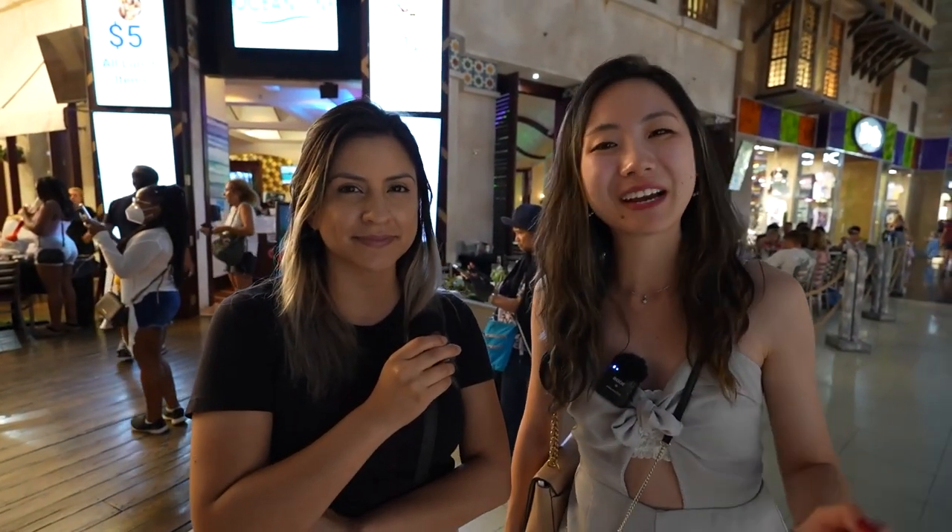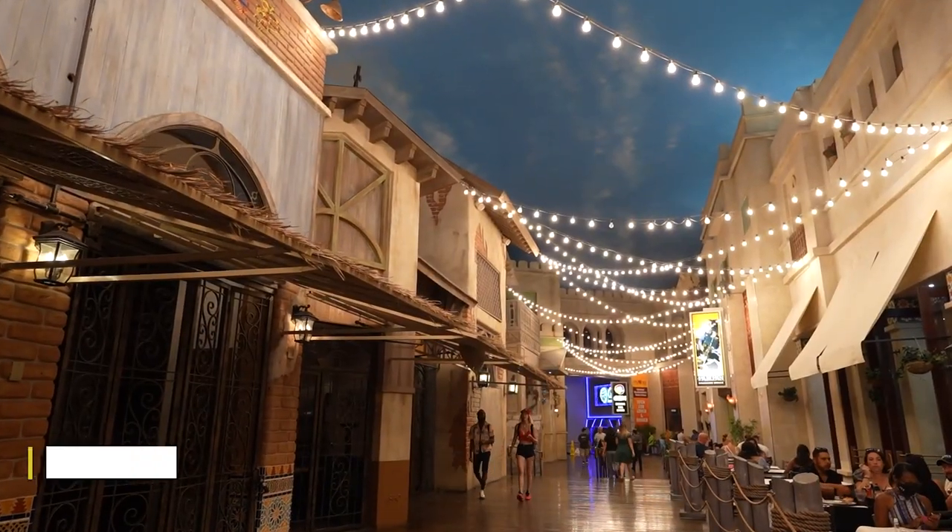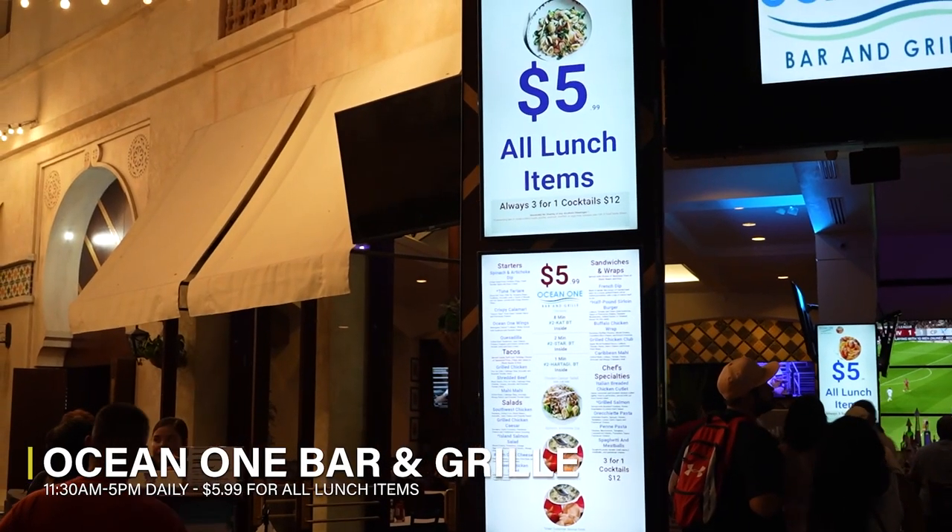We're here at Planet Hollywood again. Now this time we're at Ocean One Bar and Grill and we're going to enjoy their super cheap lunch, which is available from 11:30 to 5pm.